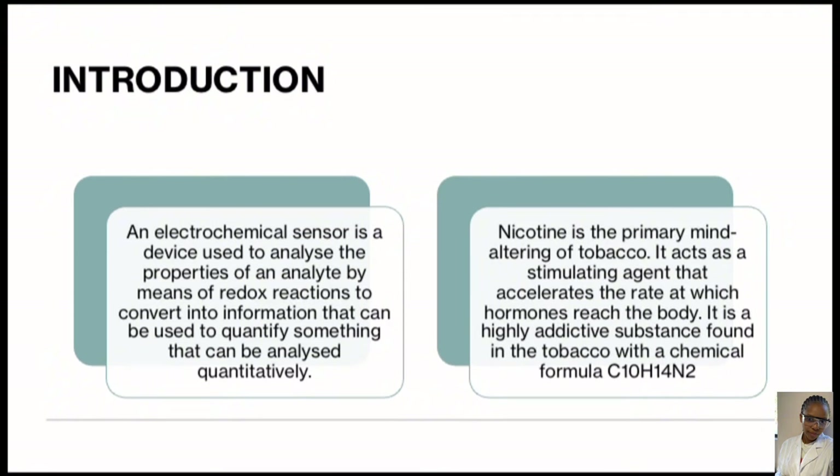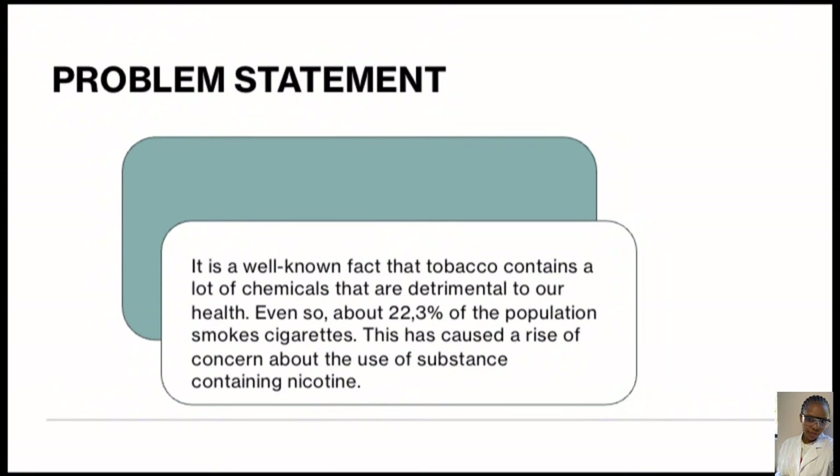Nicotine is the primary mind-altering substance in tobacco. It acts as a stimulating agent that accelerates the rate at which hormones reach the body. It is a highly addictive substance. Even though it is a well-known fact that tobacco contains a lot of chemicals that are detrimental to our health,